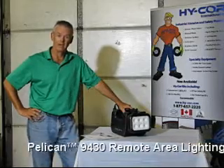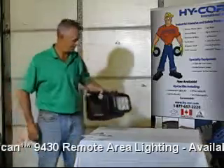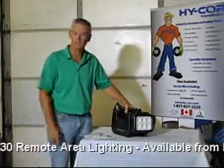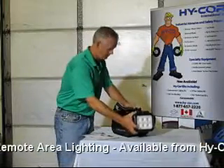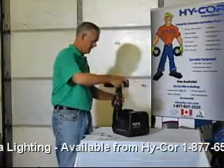This entire light assembly weighs only about 23 pounds. It's very simplistic and easy to use, makes no noise, has no fumes. And all you simply do is tilt the unit up, slide it into the clip at the back, and turn the unit around.